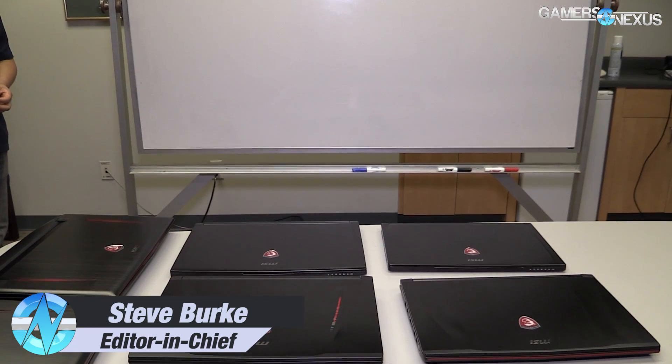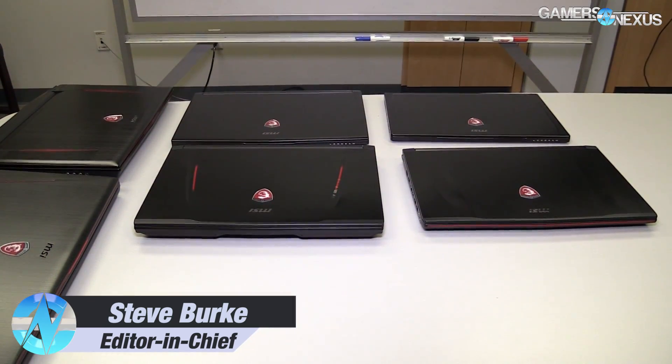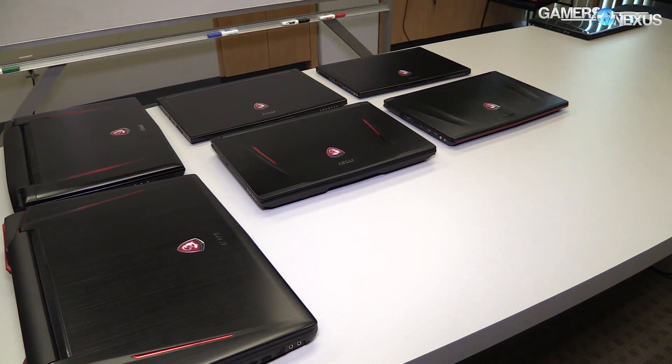Hey everyone, we're here at MSI's offices in Southern California looking at a ton of laptops. I'm sure we have b-roll of it, but there are seven laptops on the table. These are all 10 series for the most part, except this one, which I'll talk about in a moment.